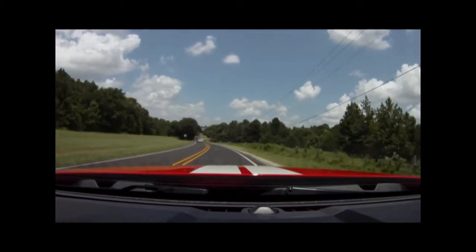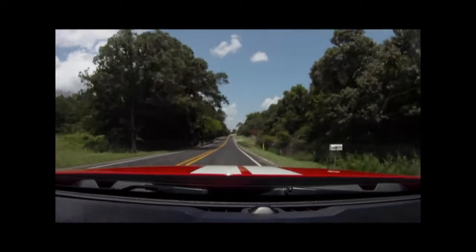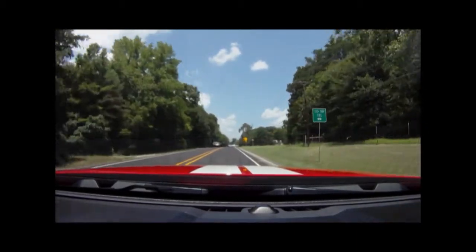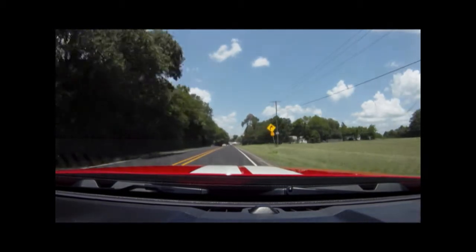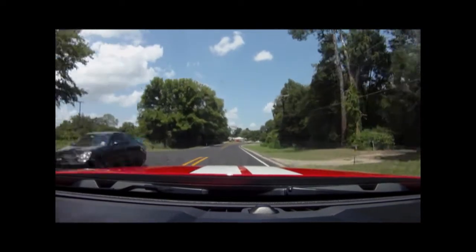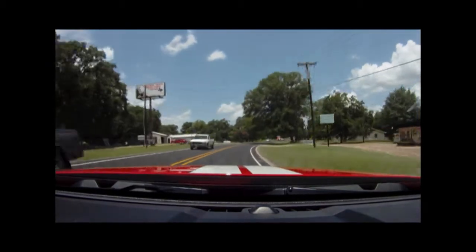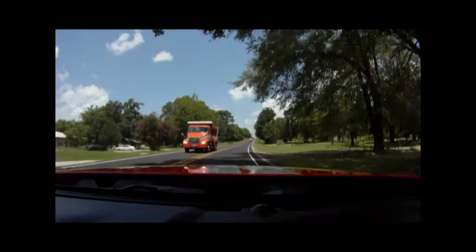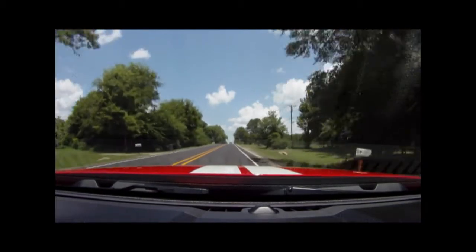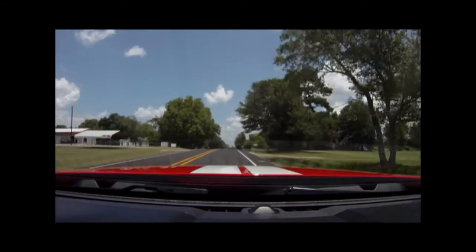One of the only downsides to the Shelby GT500 is the price tag. This particular car stickers at about $57,000 MSRP, and you'll be hard-pressed to find one at MSRP. In my area in Austin, they're adding $7,000 as a market adjustment. I've been told by some of the guys who deliver these cars for Ford that in other markets, 2011 GT500s are bringing as much as $20,000 more than MSRP — and they should know, they go into all sorts of markets.